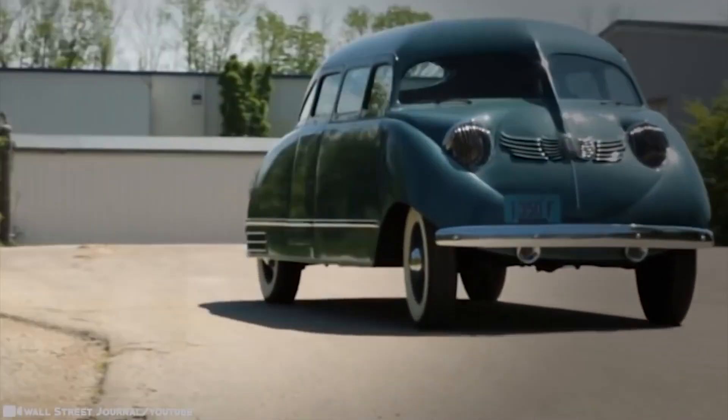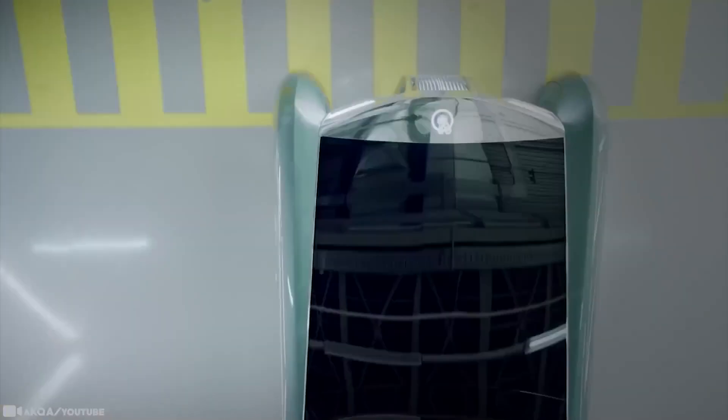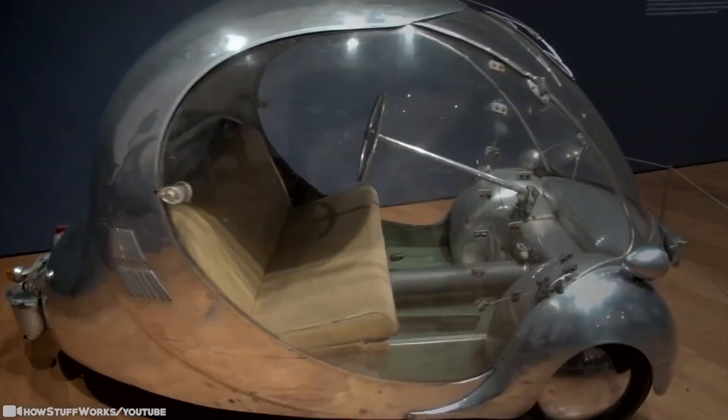Ever since the car was invented, innovators from around the world have been trying to decide what the future of the industry will look like — thus the birth of the concept car. While many never make it off the showroom floor, they do inspire some radical attempts at design. Some of these, so rare in their one-off concept construction, are unlike anything you've ever seen. What else is out there, and what will come next?